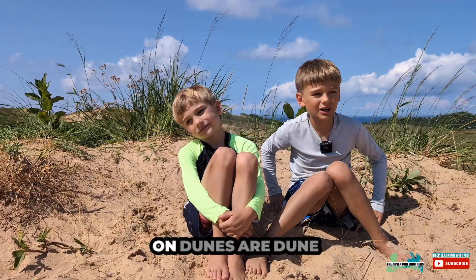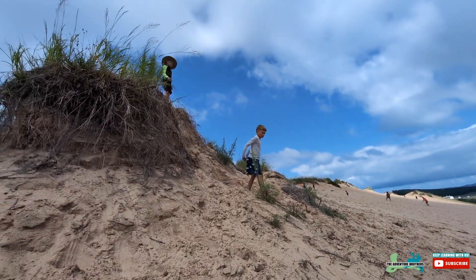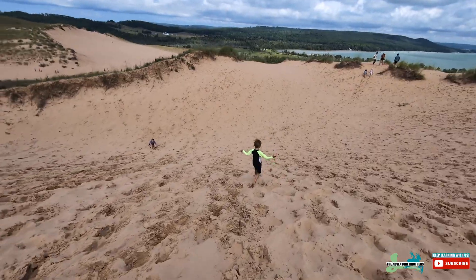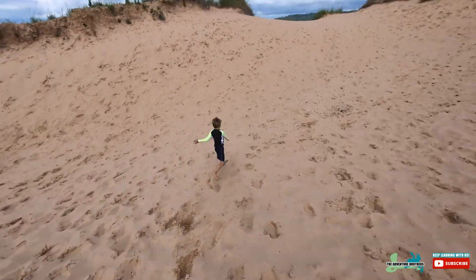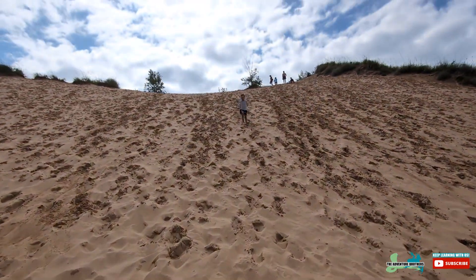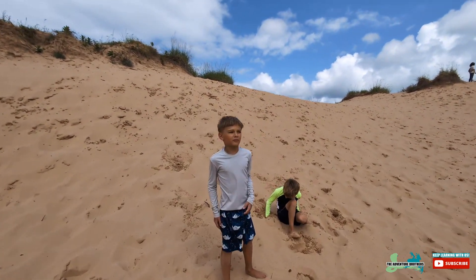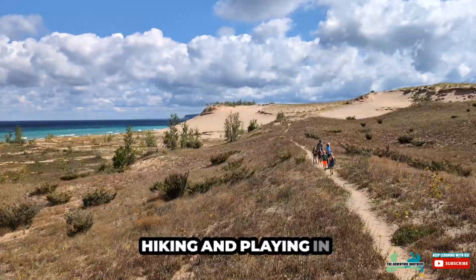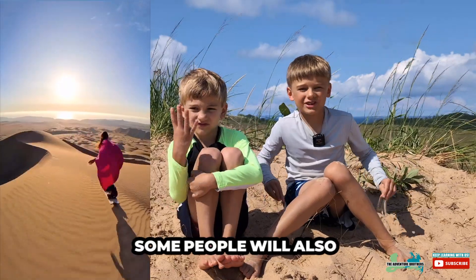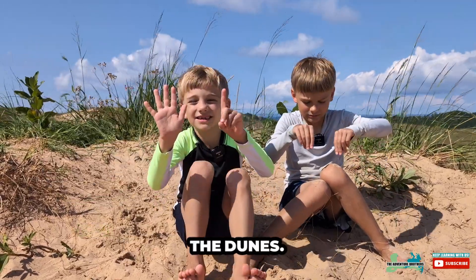A few fun things to do on dunes are dune jumping, running down the dunes, hiking, and playing in the sand. Some people will also dune surf and dune sled — six things you can do on the dunes.